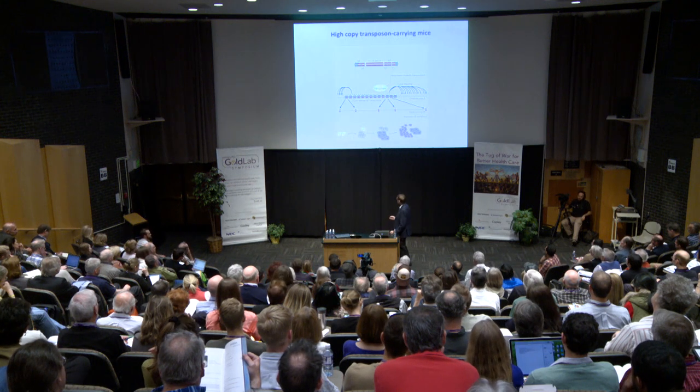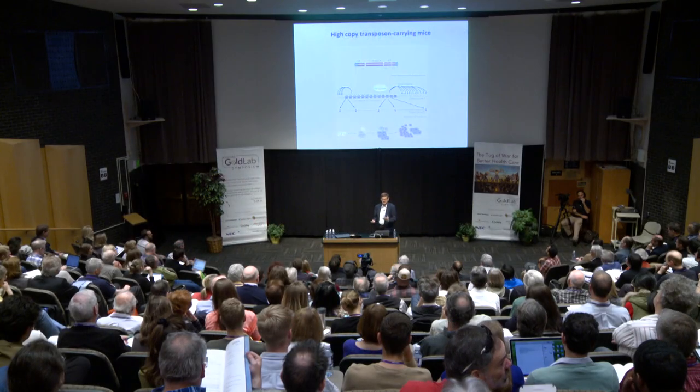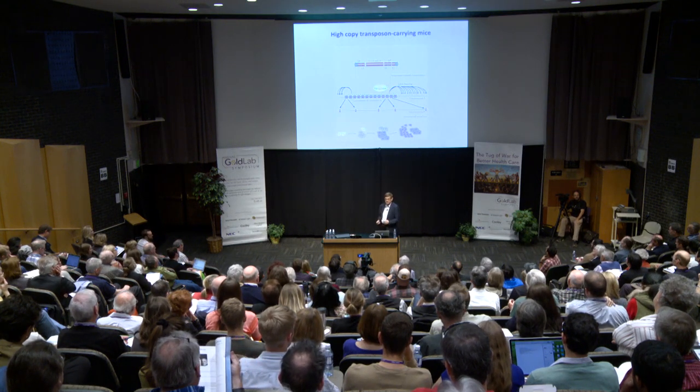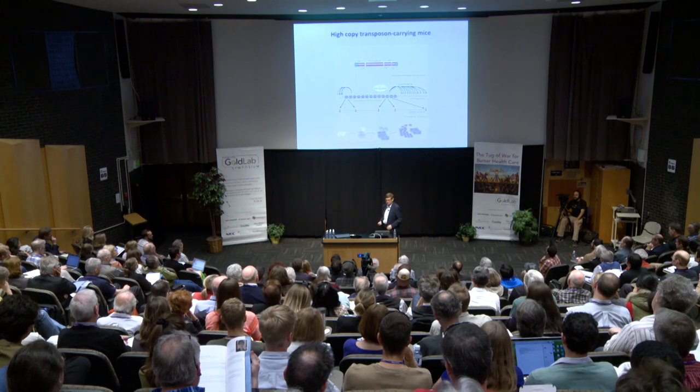Since we need to create lots of mutations in lots of different genes to get a tumor, we made transgenic mice with 350 copies of the mutagenic transposon all linked together at a single site in the genome. To model cancer in a specific organ, say liver, we express the transposase specifically in the liver; it mobilizes, cutting transposons out one by one from the concatemer only in the liver and pasting them randomly all over the genome. This process continues for months or years until enough mutations accumulate to cause cancer. Then we PCR amplify and sequence all the insertion sites — it's essentially a bioinformatics challenge.